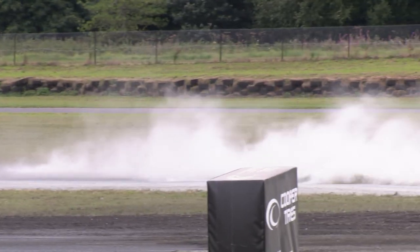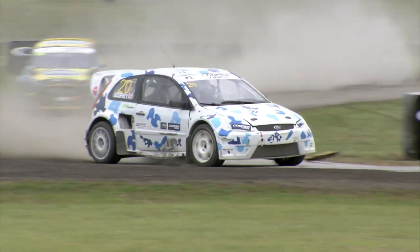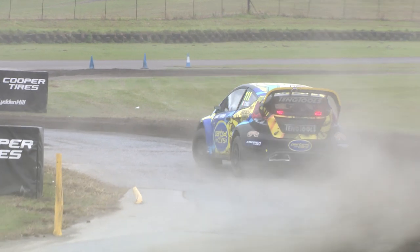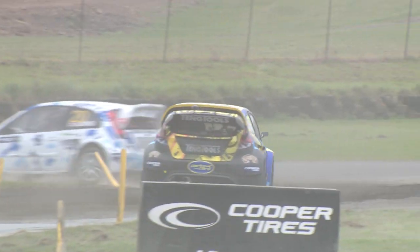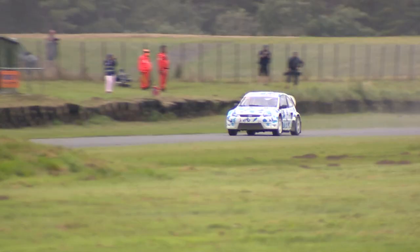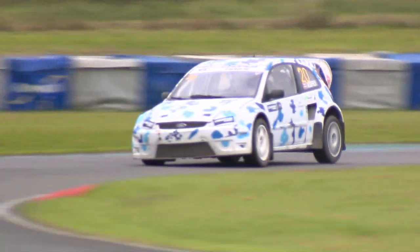Now Godfrey coming through on the start of the fourth lap — does he go joker? Yes he does! He goes into the joker lap, comes out — and where does he emerge in relation to Derek Tohil? He's miles in front! Lovely decisive driving there from Julian Godfrey, able to increase that advantage, and he is now in the lead of the race having jokered with a comfortable advantage. Exactly what the six-time champion needed to do to assert his authority on the supercars here at round three of the Five Nations British Rallycross Championship.